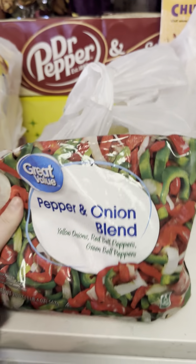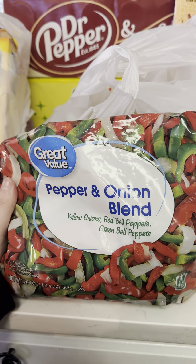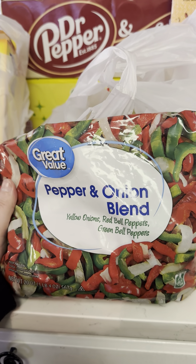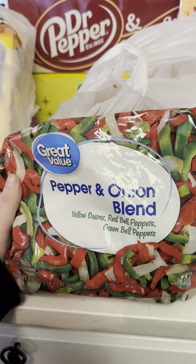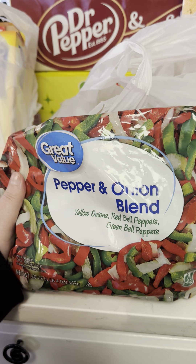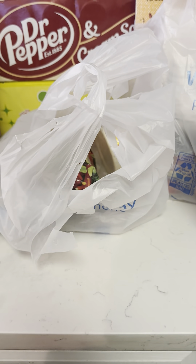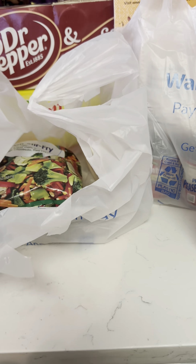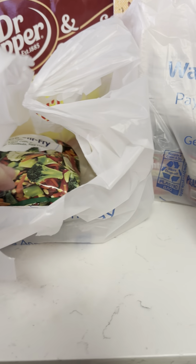Next, I got some frozen peppers. It has yellow onions, red bell peppers, and green bell peppers. We like to make a lot of stir fries. I already have meats in the freezer — chicken and ground beef — so you won't see any of that in this video.